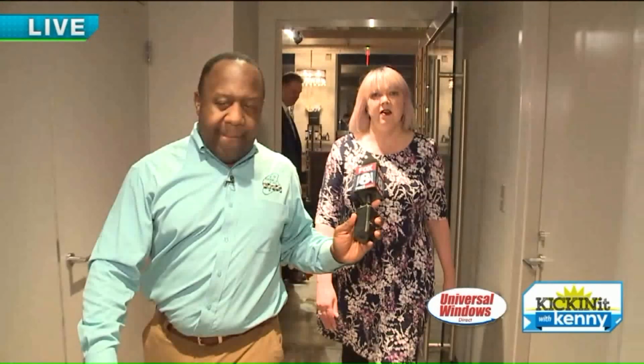So Monique, tell us about Trilogy. Trilogy is the name of the spa — Trilogy Spa and Salon. We are a full service day spa and salon. So we offer everything from massages, facials, body wraps, hair, makeup, waxing, the works.